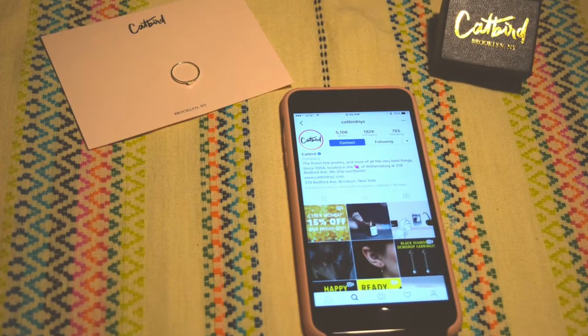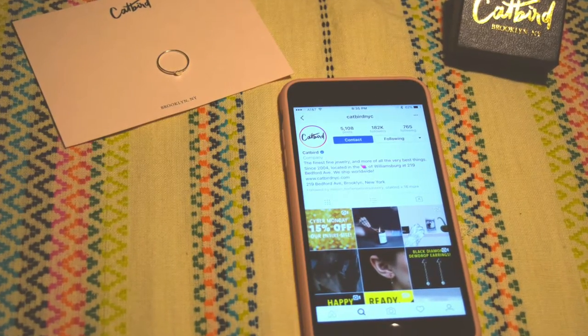My next fashion favorite is this ring I purchased from a new jewelry company I stumbled across — I absolutely love their pieces. Some are very highly priced but some are moderately priced. I found this really pretty, dainty, very thin heart band and I use it as a pinky ring. I ordered mine in a size 4. It's very cute, very me. The brand is Catbird NYC — they're a jewelry boutique in New York City.